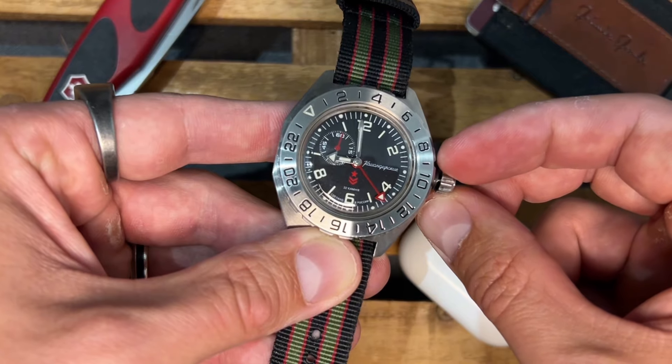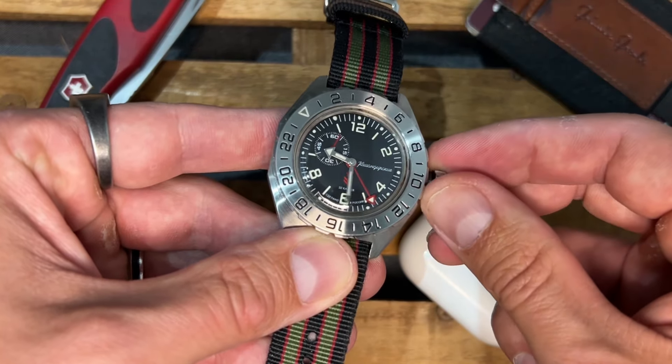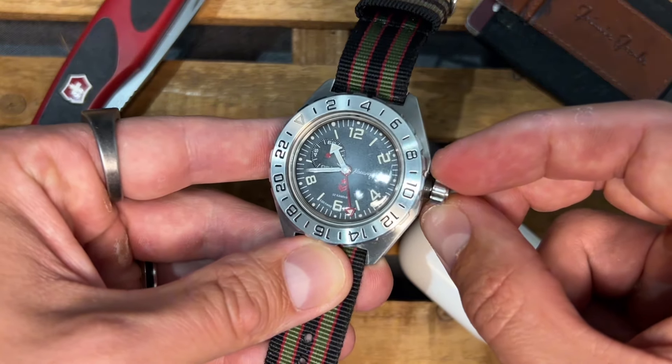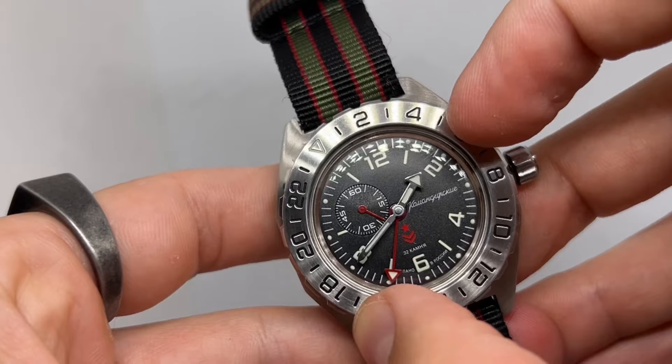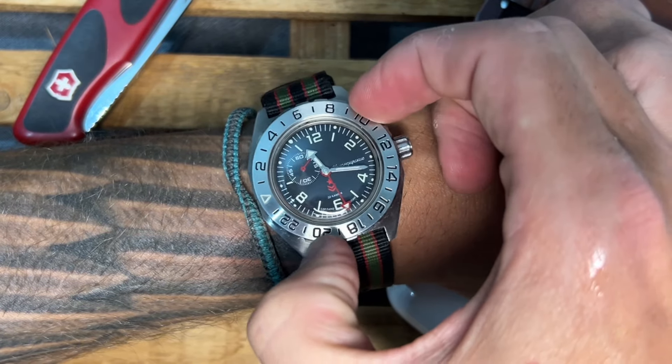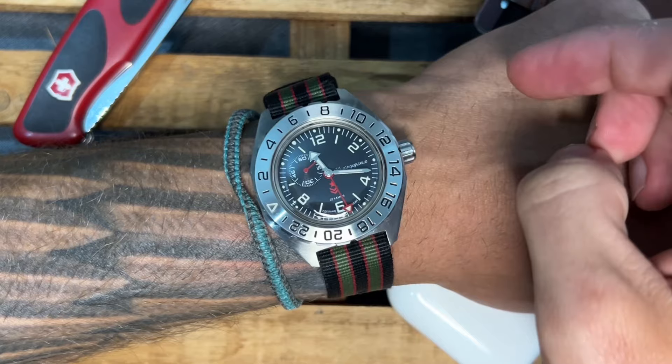When you think about it, it's a genius move. Adding one more gear for a 24-hour hand doesn't really add much complexity to a movement already notorious for its dependability. The second time zone tracking only happens here with the help of a 24-hour bezel, which limits you to tracking one additional time zone — but let's be real, how many of us really need to track more than one additional time zone at a time?